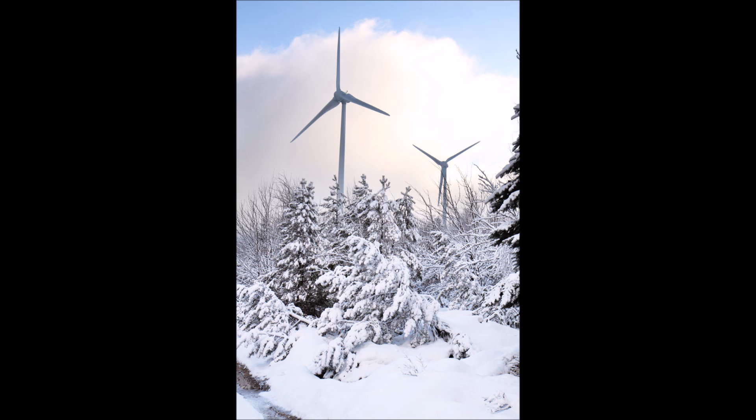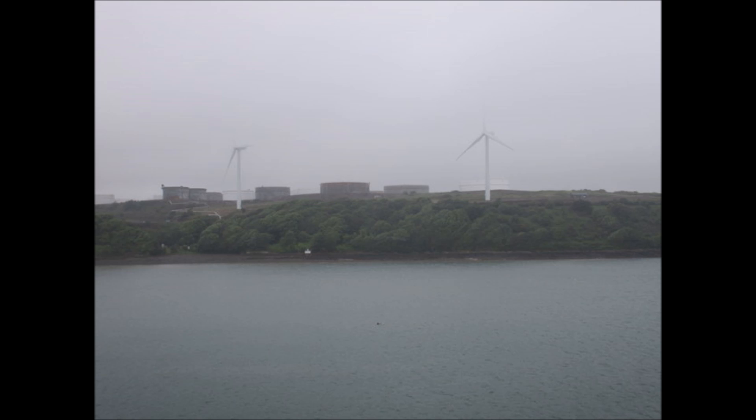Maybe you want to go green or you want to live energy independent, but you don't live in an area that gets a lot of sun for solar power — wind turbines are a good option. Or maybe you live somewhere like Seattle that gets a lot of rain and has a lot of overcast days. Wind turbines don't take the day off; as long as the wind's blowing, they're still working.